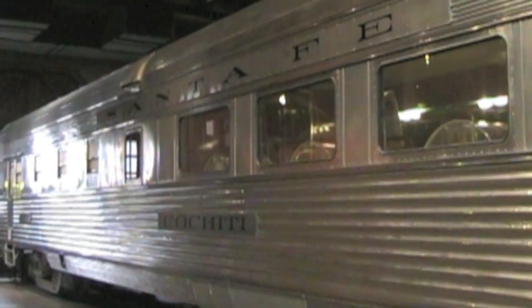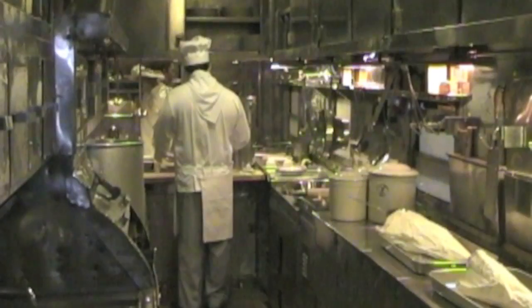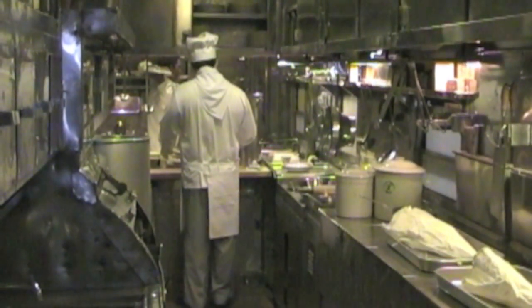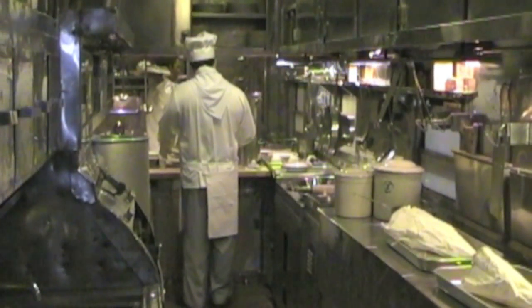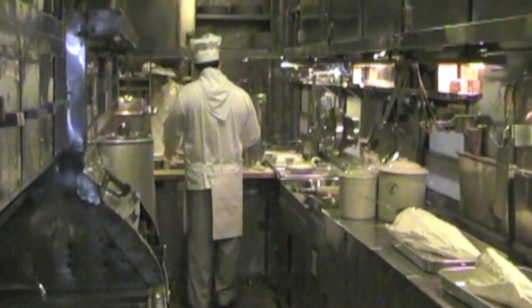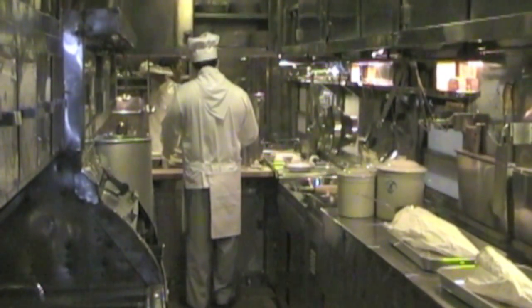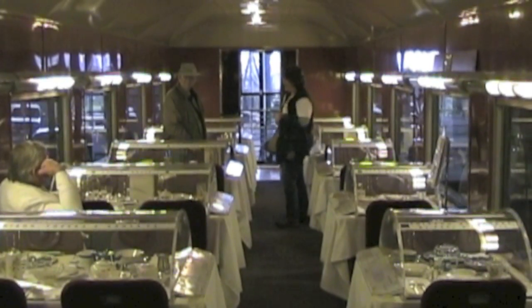The Santa Fe Railroad display showed a very important part of long-distance rail travel: the dining car. During the golden age of rail travel, companies competed to turn out the best dining experience for passengers, the food prepared in kitchens like this one.